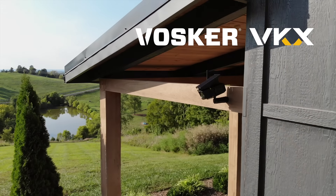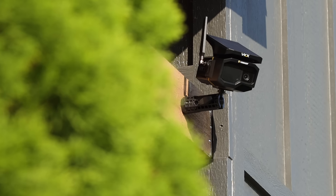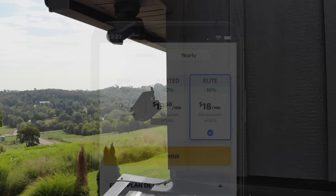The Vosker VKX is designed for low-maintenance surveillance, anywhere you need it. Simply mount the camera, connect it to the app, choose your plan, and let it get to work.